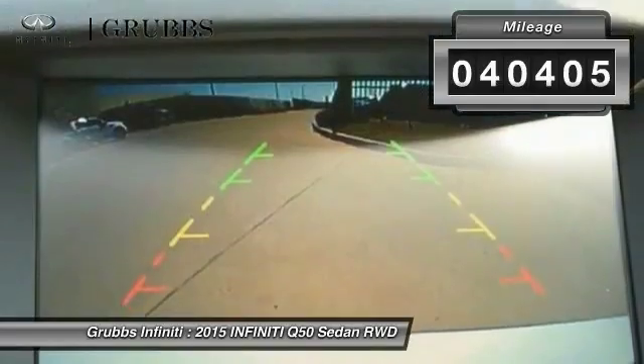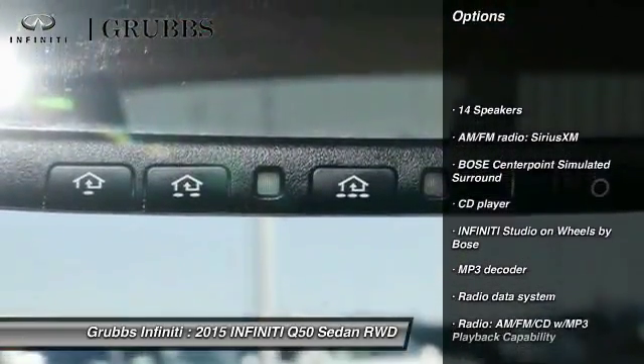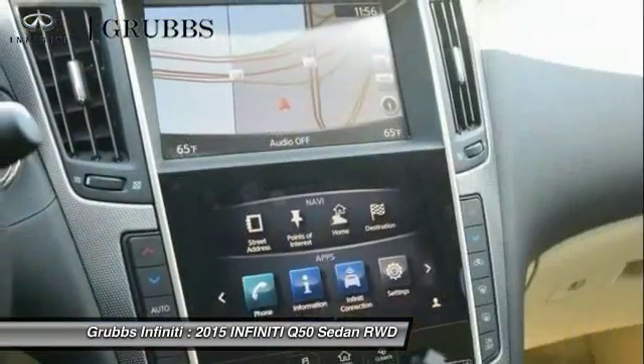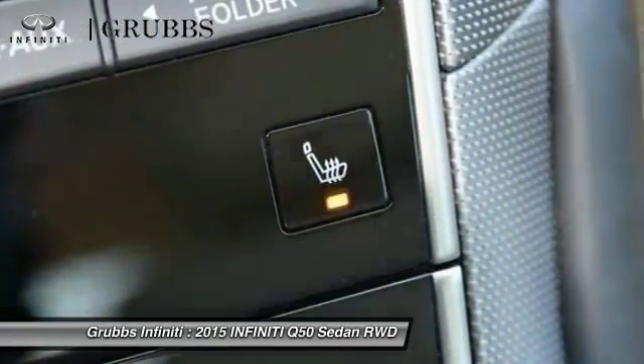Here are some of this vehicle's great options: power passenger seat, traction control, air conditioning, leather-wrapped steering wheel, dual airbags, power steering, alloy wheels, four-wheel disc brakes, compass, and security system.